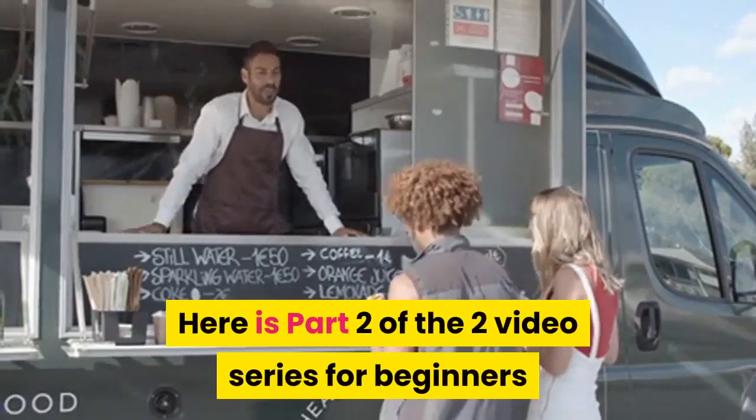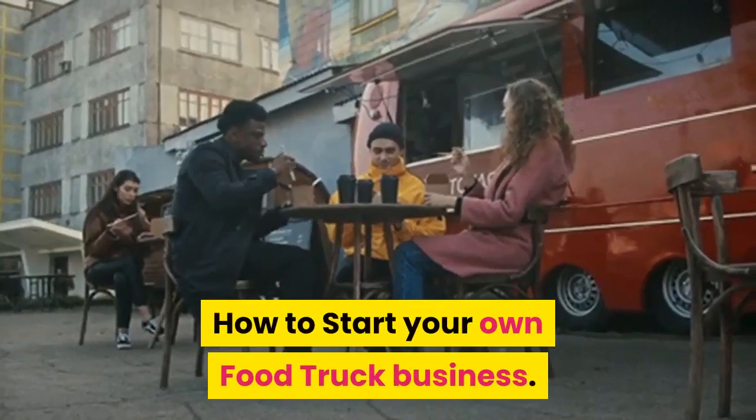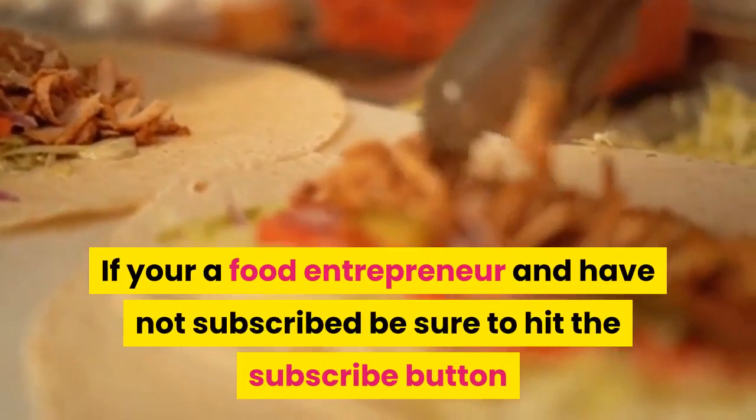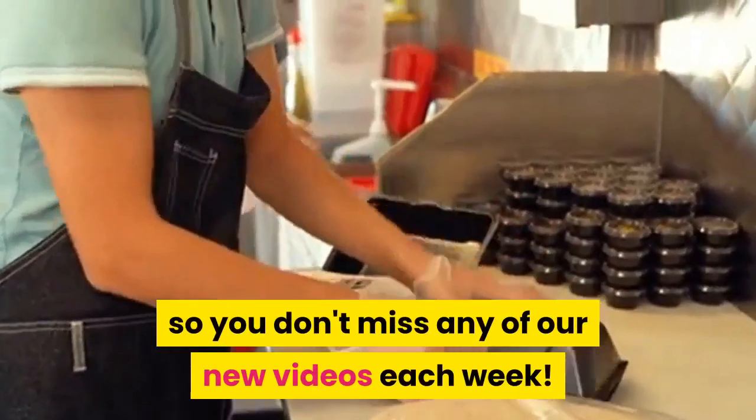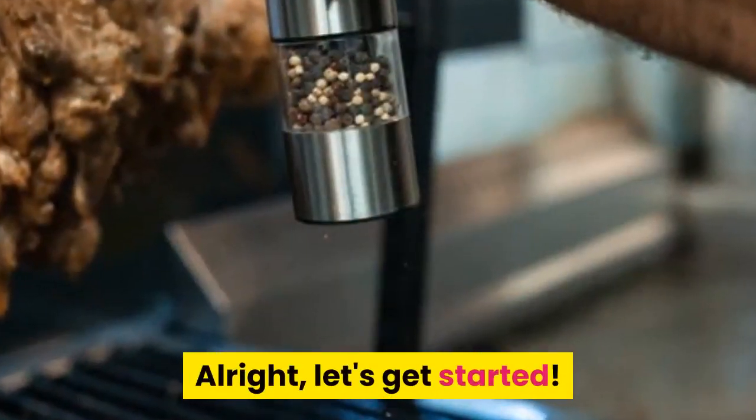Here is part two of the two-video series for beginners on how to start your own food truck business. If you're a food entrepreneur and have not subscribed, be sure to hit the subscribe button so you don't miss any of our new videos each week. Alright, let's get started.